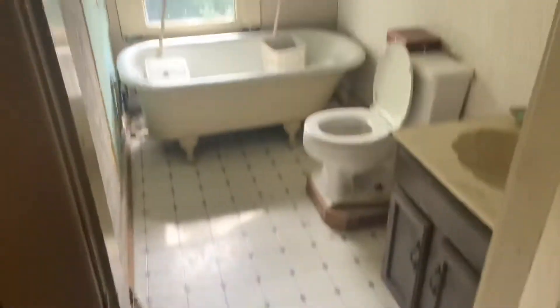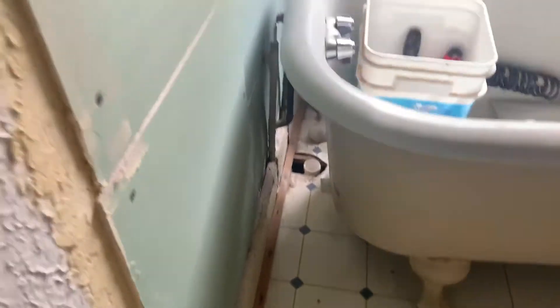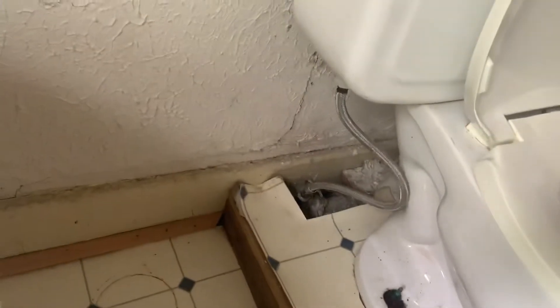We have a small bathroom here. Just looking at the plumbing I've seen so far, this might have to be a full redo on that one.